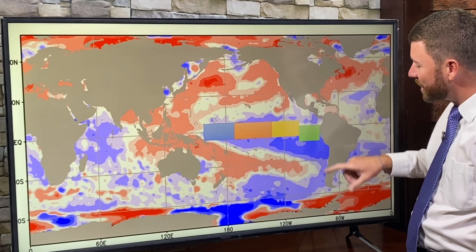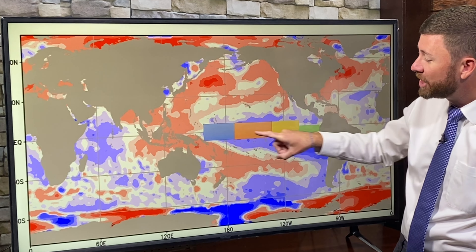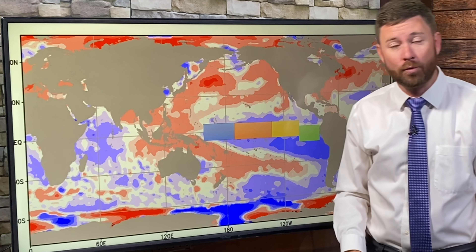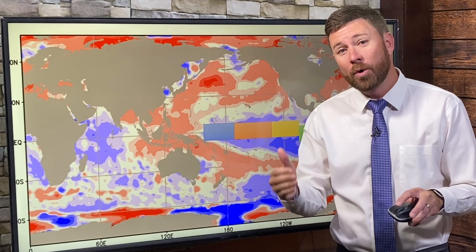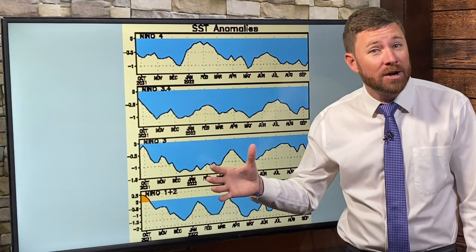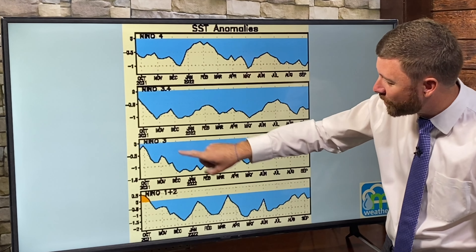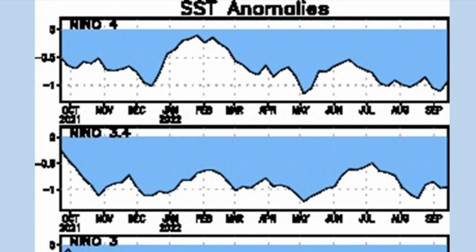So we have the 1.2 region, the 3 region, and the 4 region — we can combine 3 and 4 to make the 3.4 region. Why do we have these regions? Each of those boxes represents sea surface temperature conditions that correlate — with rather high statistical correlations — to precipitation patterns around the globe. They differ slightly per region. We have boxes 4, 3.4, 3, and 1.2, and surface temperatures of the ocean being cooler than average defines a La Niña pattern; warmer would be El Niño.